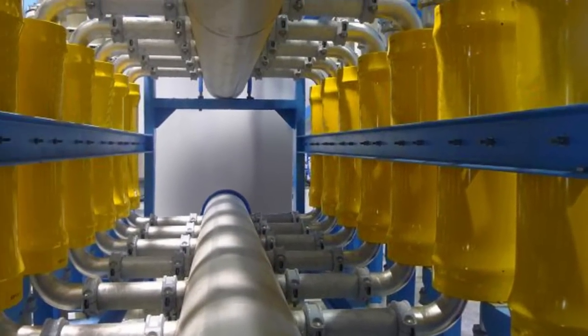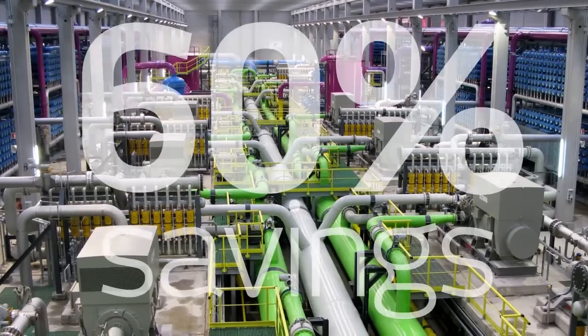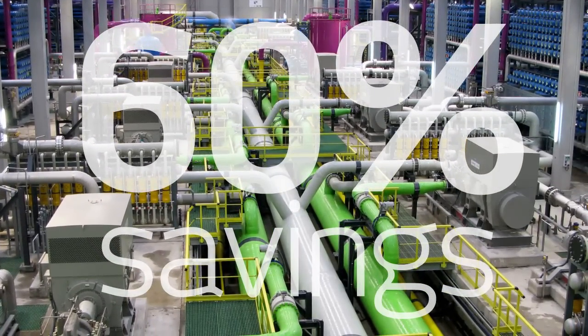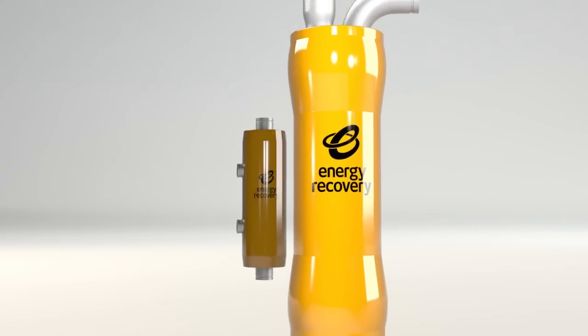It single-handedly cut the cost to operate a seawater reverse osmosis plant by 60%, saving plant owners and operators billions of dollars ever since. This game-changing clean technology continues to be the gold standard in energy recovery devices.